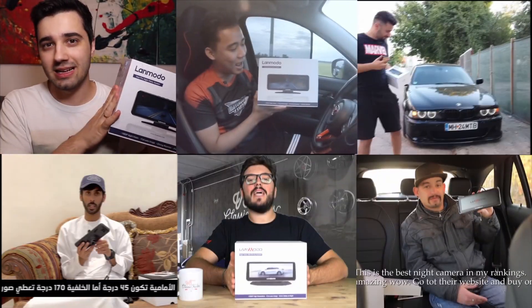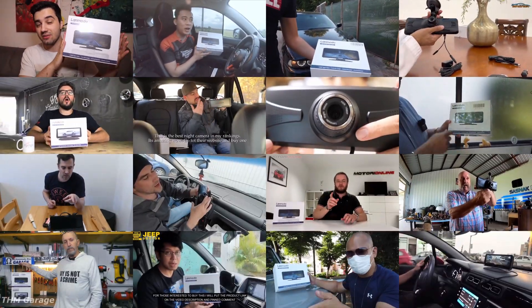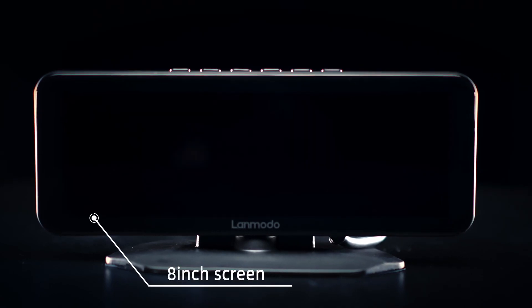In the past four years, Lanmodo focuses on night vision technology and offers thousands of drivers a new driving experience. Introducing the Lanmodo Fast M1, an ultimate full-color night vision device for safe driving at night.